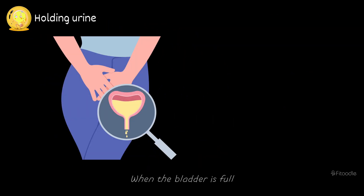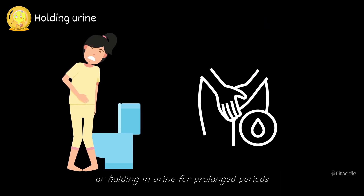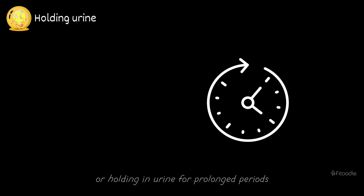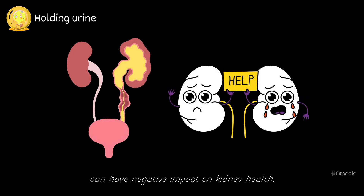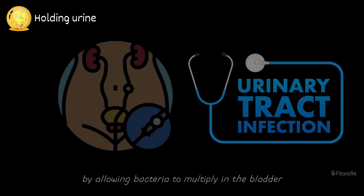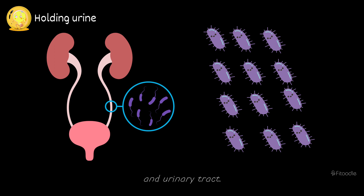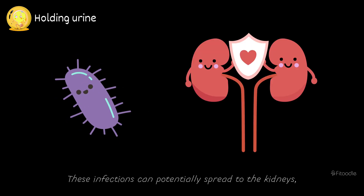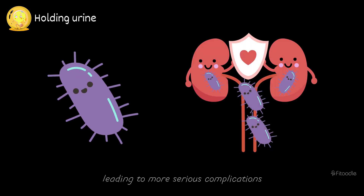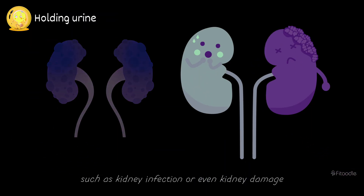Holding urine. When the bladder is full, it signals the body to empty it by urinating. However, delaying or holding in urine for prolonged periods can have a negative impact on kidney health. Holding in urine regularly can increase the risk of urinary tract infections, UTIs, by allowing bacteria to multiply in the bladder and urinary tract. These infections can potentially spread to the kidneys, leading to more serious complications such as kidney infection or even kidney damage if left untreated.